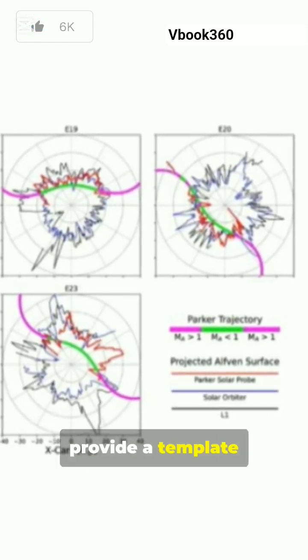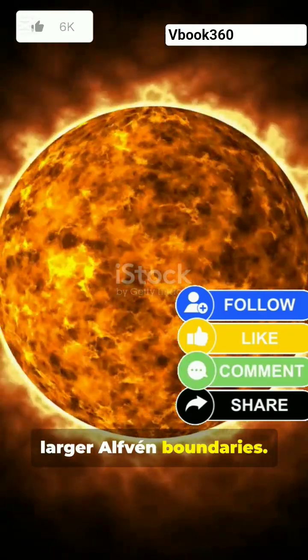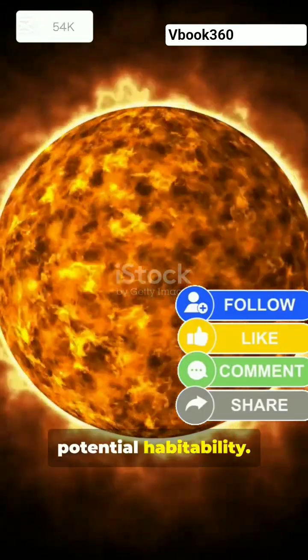Furthermore, this research has profound implications beyond our sun. The sun is the only star for which we can directly measure this magnetic boundary. The findings provide a template for understanding other stars, especially those with stronger magnetic fields, which would have larger Alfven boundaries. This, in turn, affects the environment around closely orbiting planets and could be a critical factor in assessing their potential habitability.